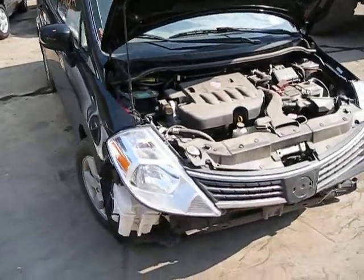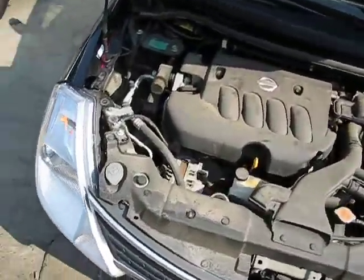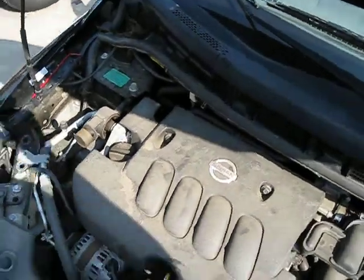Hello and welcome to Tom's Foreign Auto Parts video portion of our inventory. Here we have a 2007 Nissan Versa.